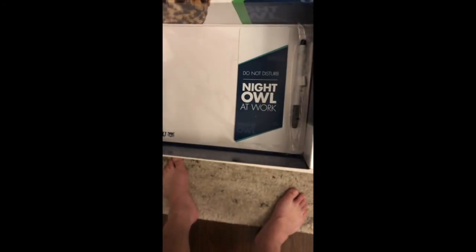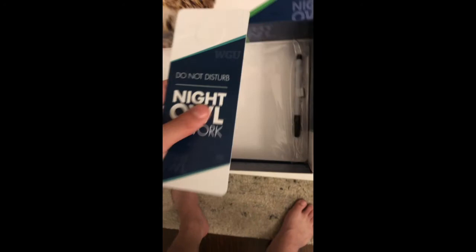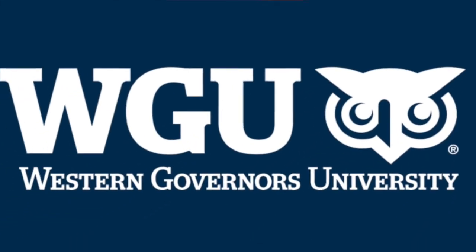But wait, there's more. Also, a 'do not disturb — studying' sign or something like that. And then a whiteboard with a pen. I'm not really sure why one would use a whiteboard, but yeah, this is the package that they sent to me. If you have any questions, just comment.